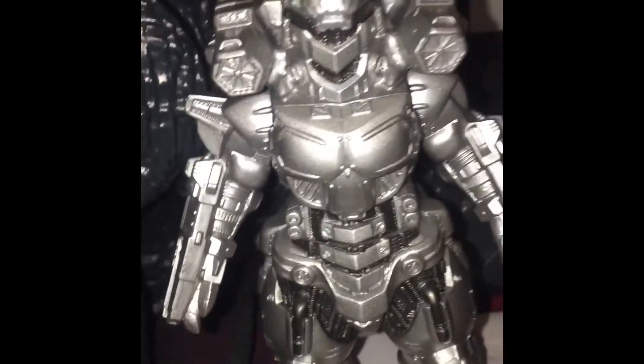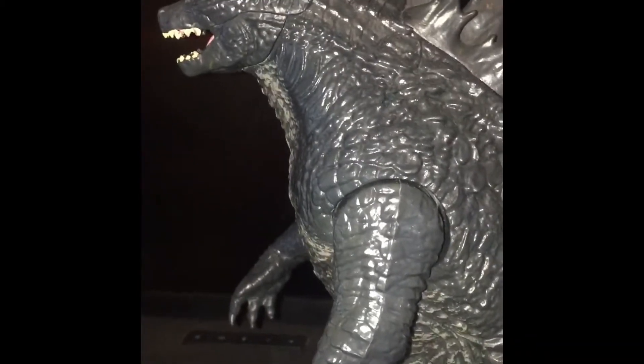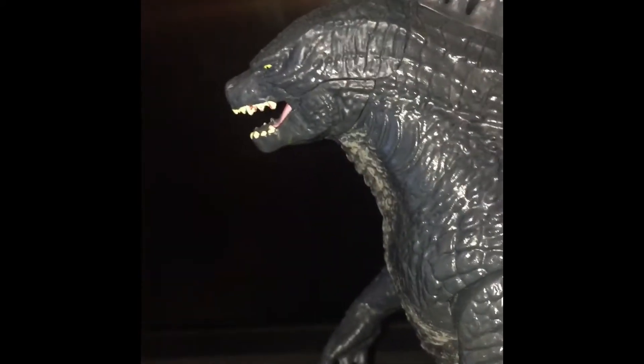So yeah, next up we got the Godzilla 2018 — like a 12-inch figure. I remember getting this two years ago, actually, after seeing that movie and being completely hyped watching it.